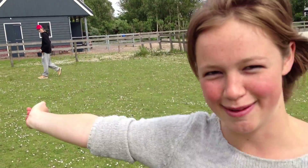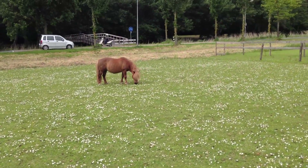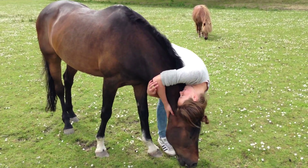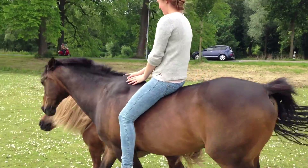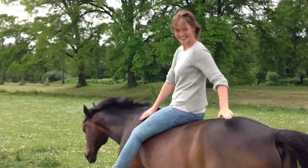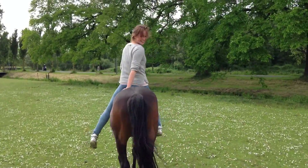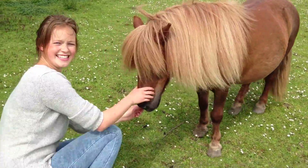The big horse is my horse Boji, and the little one is Letty. This is Boji, and he is really nice. I really love him. And this is Letty.